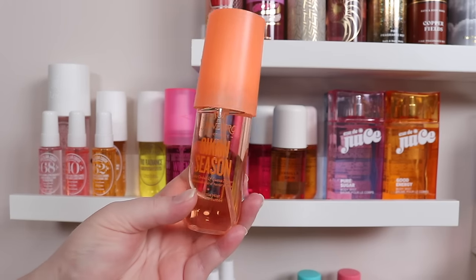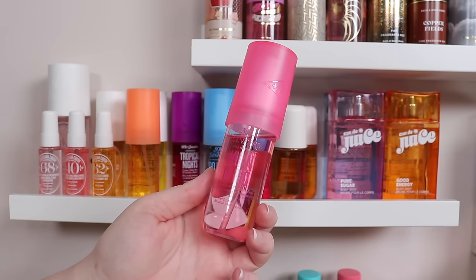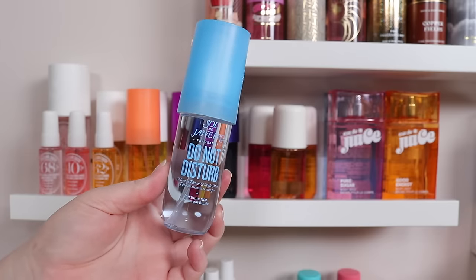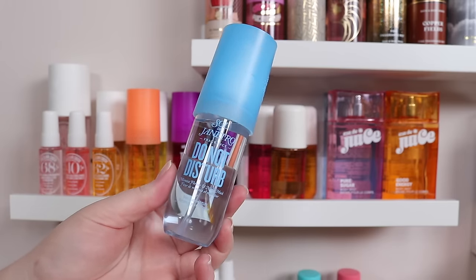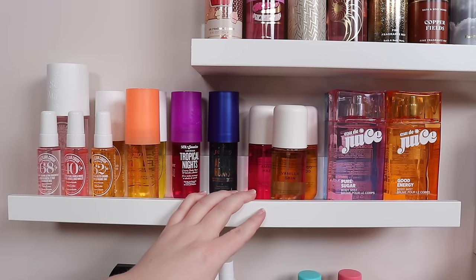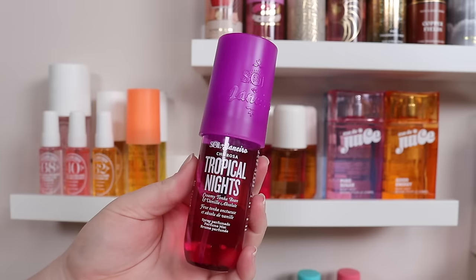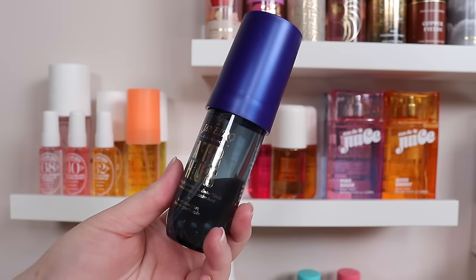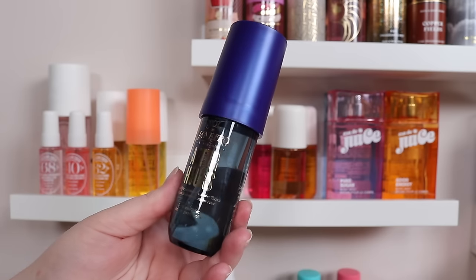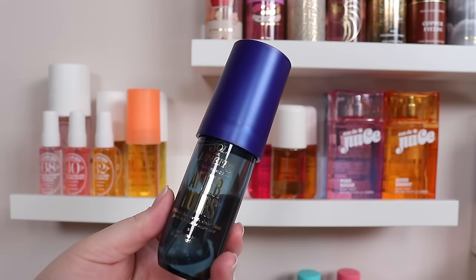These next five are all from a limited edition collection. Bikini Season has notes of sunlit orchid and guava nectar. When in Rio has bergamot and vanilla amber — this was my favorite from the summer line. Do Not Disturb has mimosa flower and nude musk — a lot of people are saying this is a Cloud dupe, but I did not get that; it was not a fave for me at all. Tropical Nights has creamy tonka bean and vanilla absolute — a nice creamy rich sexy vanilla scent. And After Hours has midnight jasmine and amber woods — I want to say maybe Flower Bomb vibes, but I can't remember. I quite liked this one though.